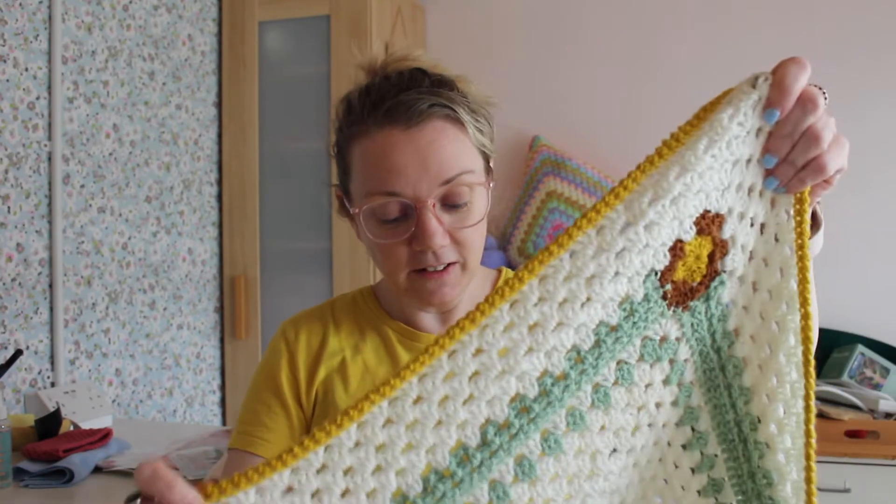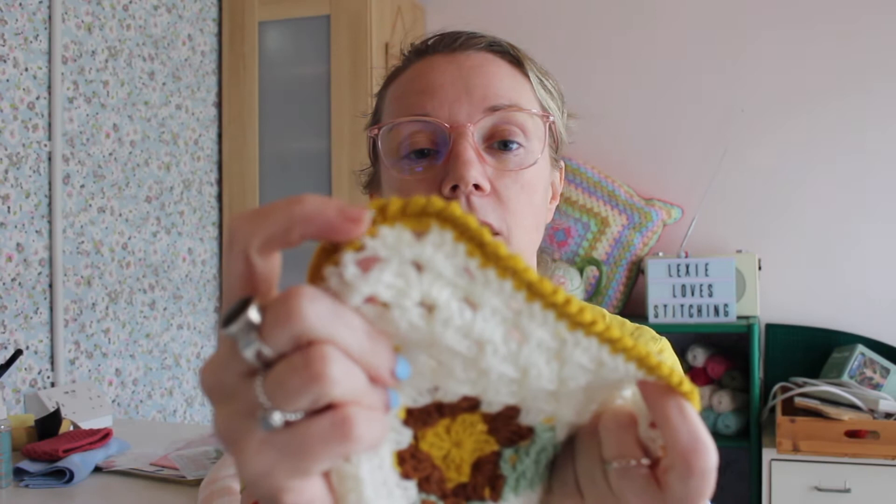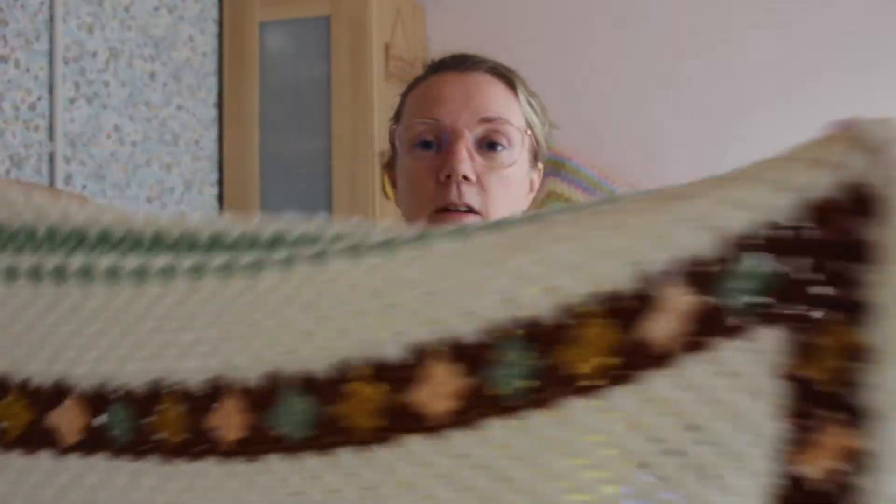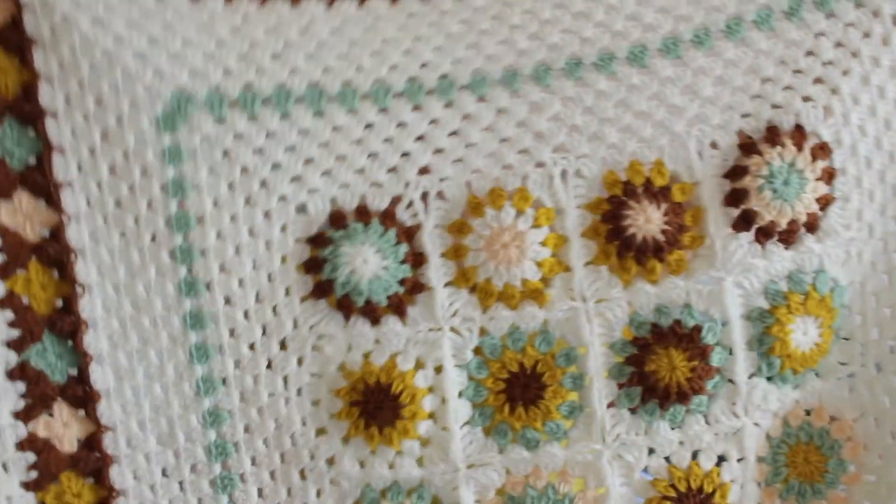Anyway, my blanket is finished — I'm so happy! So, this is she. I popped a crab stitch border on it, just a really simple border, and this is what it looks like.